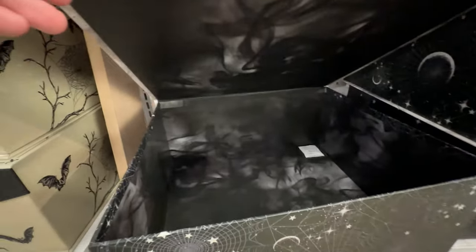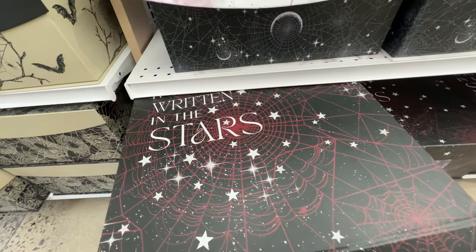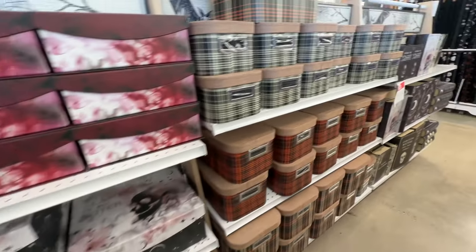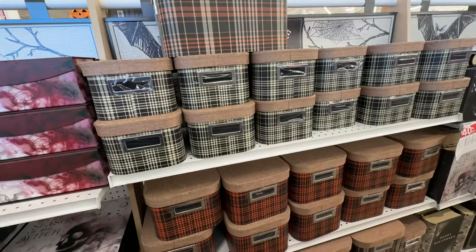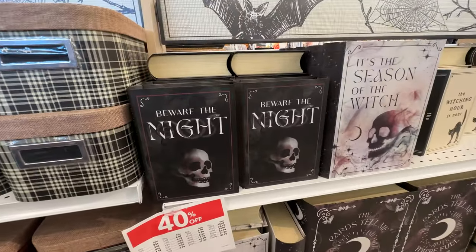I would actually like to use these boxes to store a bunch of my Halloween stuff, if only they made them a little bit bigger. If you did want them but not so in-your-face, you have a couple more toned-down designs perfect for fall — some nice plaid designs, but not too many of them.